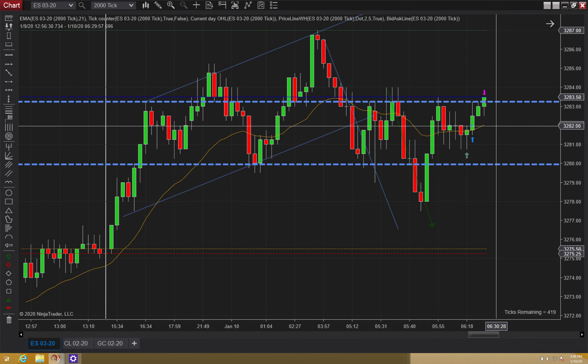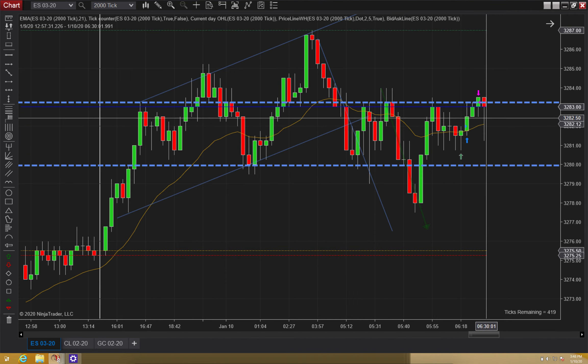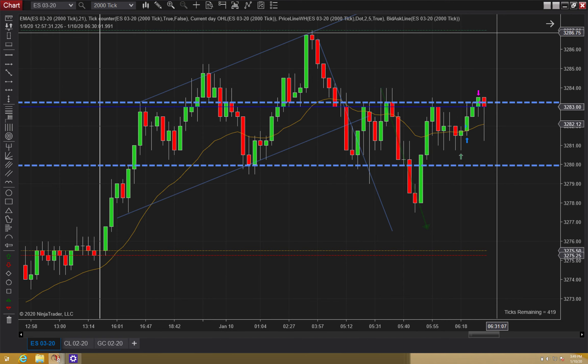I want to make sure I'm at break-even or break-even plus one heading into the open. But I still had my stop one tick below my signal, so that was a little aggressive. Off the open, we get this huge swing down. But when it closes back higher, I'm thinking if we break above we might actually go and test the high, so I'm going to hold this.